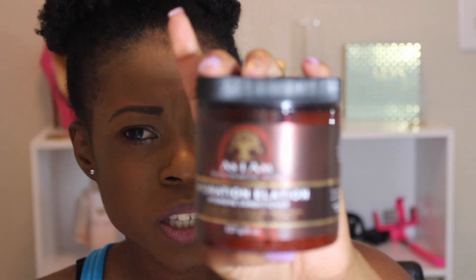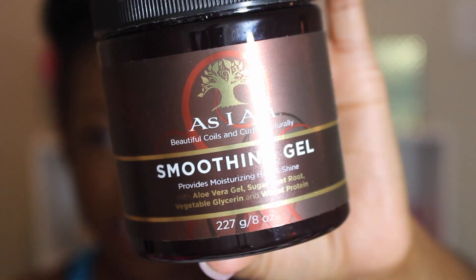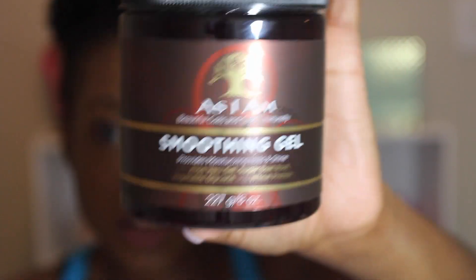The next couple of products are from the As I Am line. I've used their coconut co-wash before and love it — I was going to purchase that again, but they were sold out at Walmart. So I just got their Hydration Elation Intensive Conditioner, which is a deep conditioner; I think it was around $15. I also got their Smoothing Gel, which is just a styler. I haven't tried any of their stylers or leave-in conditioners, so that's why I picked these up.